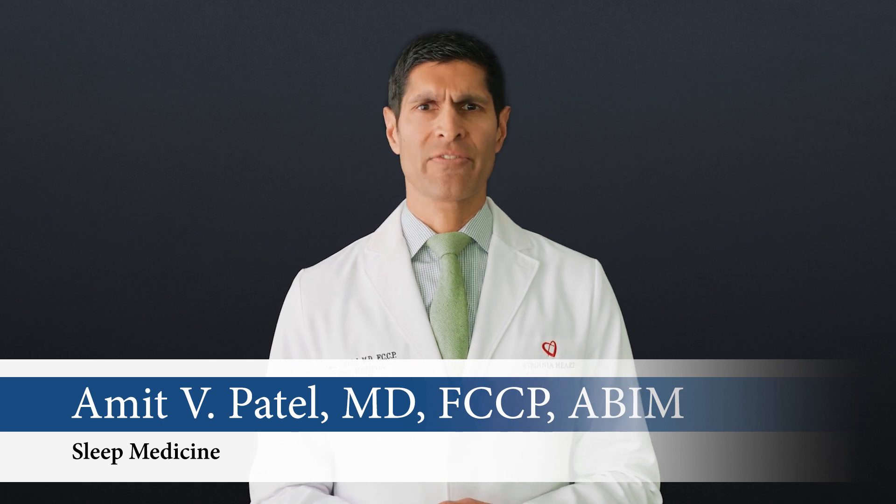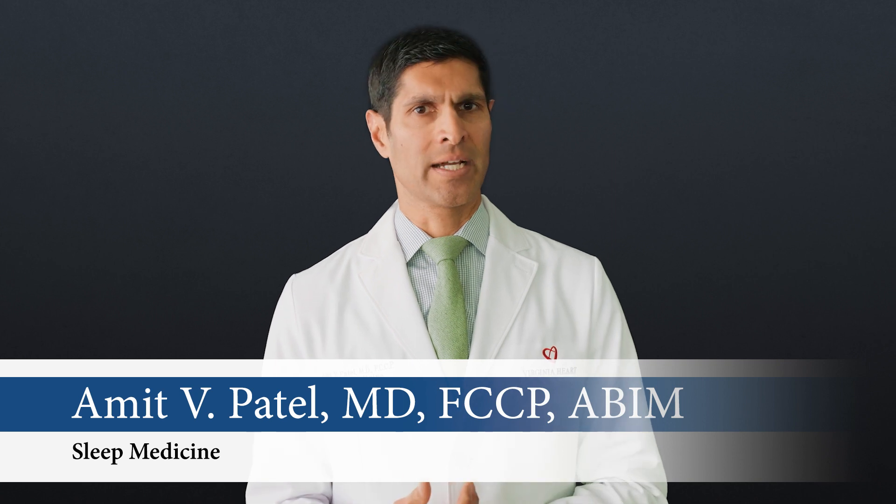Getting a good night's sleep every night is vital to cardiovascular health. Adults should aim for an average of seven to nine hours. Studies show too little or too much sleep is associated with heart disease. Finding and treating sleep disorders such as obstructive sleep apnea has been linked to reducing your risk of a heart attack and stroke while also improving your quality of life.